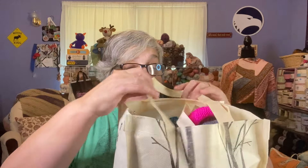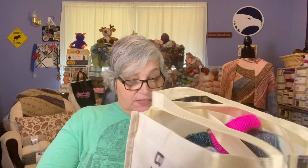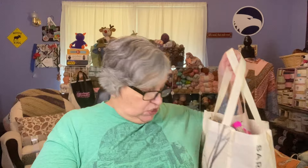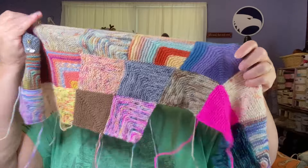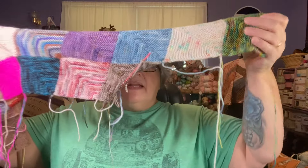The first WIP is a knit project living in this bag from Barnes & Noble — it says 'extra yarn' on one side and I just love it. This is the Coziest Memory Blanket, and I won't be frogging this. I haven't worked on it in a while. I have most of the ends woven in but haven't snipped them yet because I'm not fully happy with how I've woven them in.